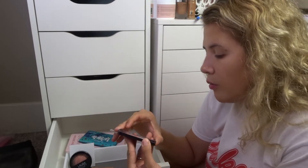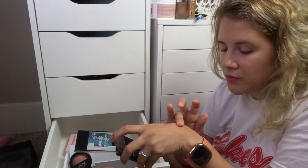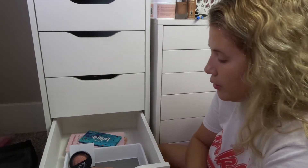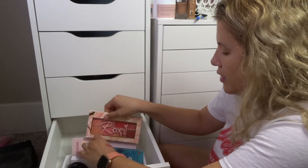Then I have this Wet n Wild iconic blush — it's really chalky. I don't think the formula is as great as it used to be. I think I'm going to go ahead and declutter that one as well.